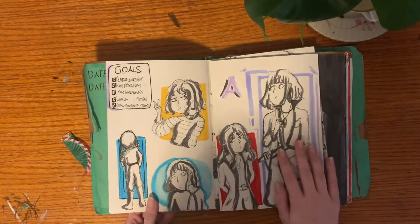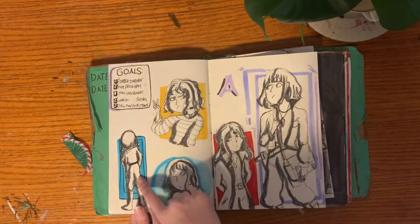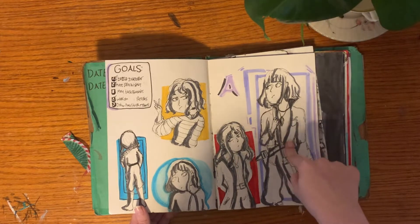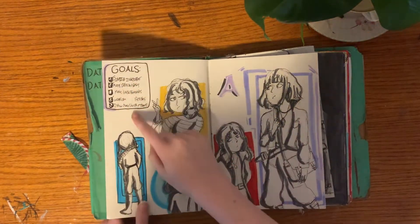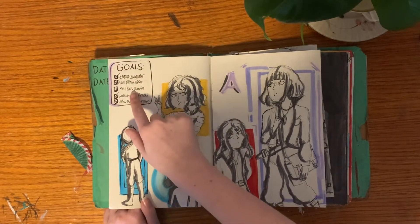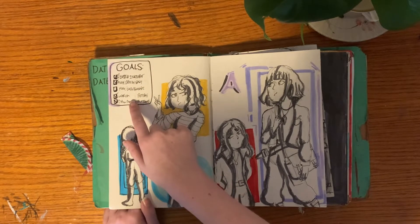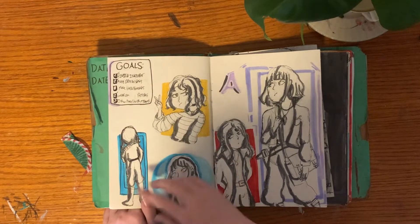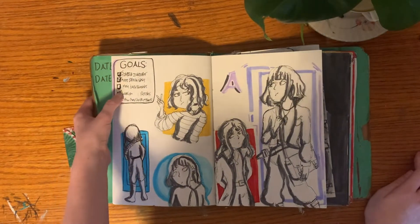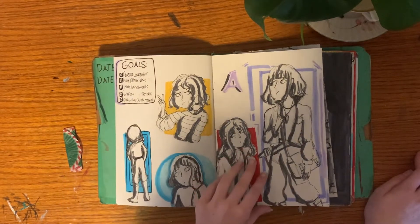These are some more of my OCs. This is Solstice and Daphne from one universe, and this is Kai, Lorelei, and Aldwin all from another universe. My goals for this sketchbook were: finishing Inktober, more different poses, backgrounds, working on character design, and drawing more Cherith Mysteries characters. I think I completed most of them — even for backgrounds, I don't think they turned out well, but I did quite a few.